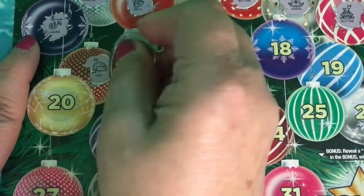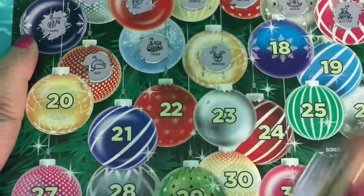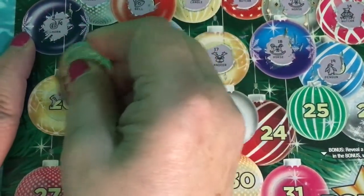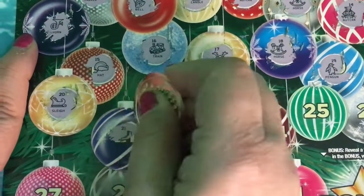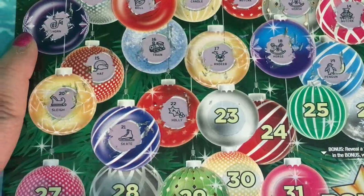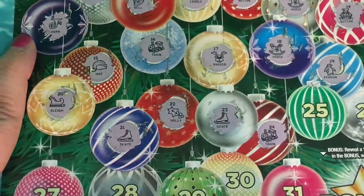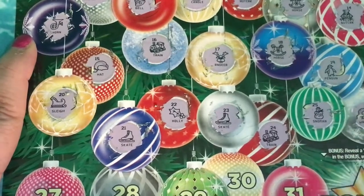Number fifteen is a hat. Number sixteen is a train. Number seventeen is a reindeer. Number eighteen is a horse. Number nineteen is a penguin. Number twenty is a sleigh. Number twenty-one is a skate. Number twenty-two is a holly. Number twenty-three is also a skate — that's two skates. Number twenty-four is a train. Number twenty-five is a snowman.